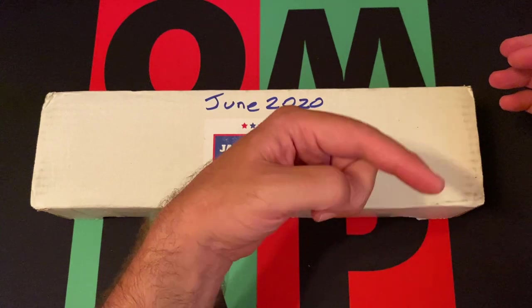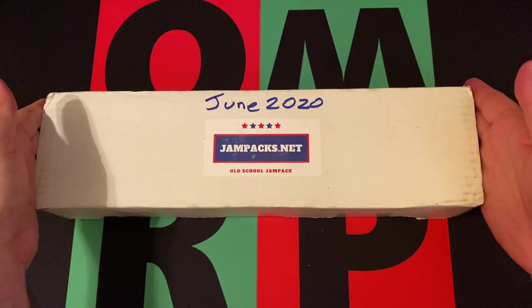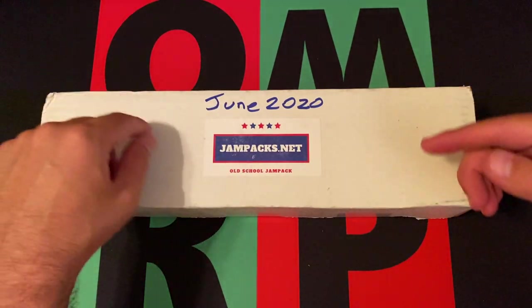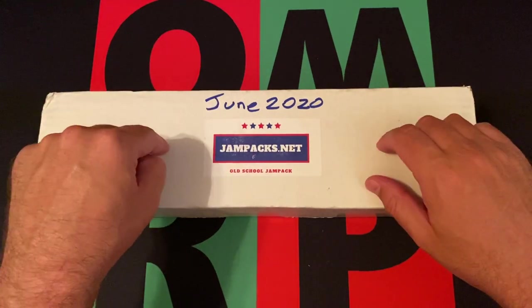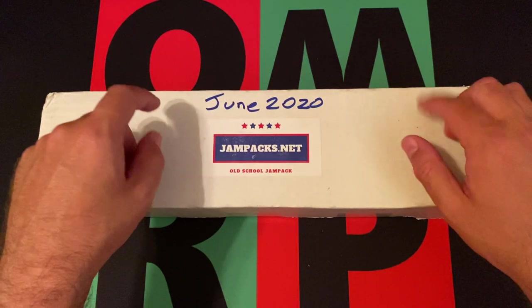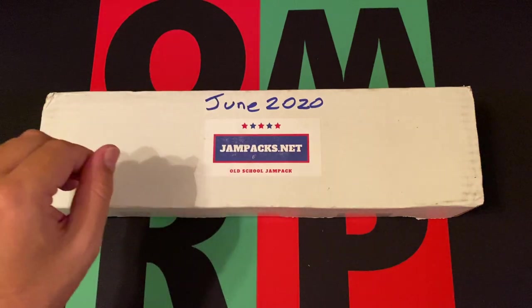If you're new to the channel, head on down, hit that subscribe button, hit the notification bell. Then head on down to the comments and let me know what you liked about this product this month — maybe your favorite card or something like that. Check out the links where you can find one of your own JamPacks, and also links to my podcast and social media. Also share and like the video.